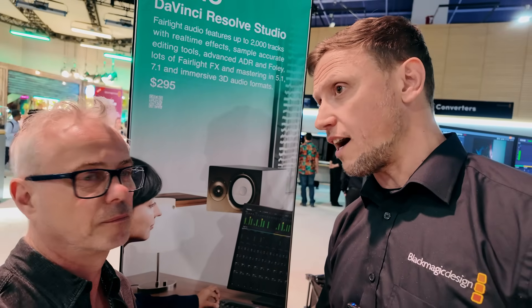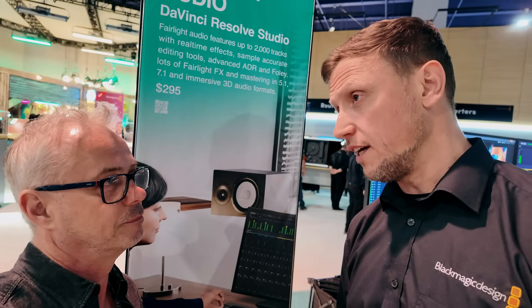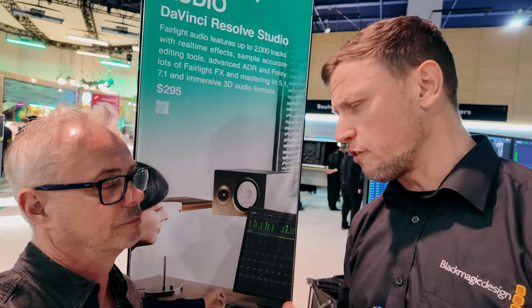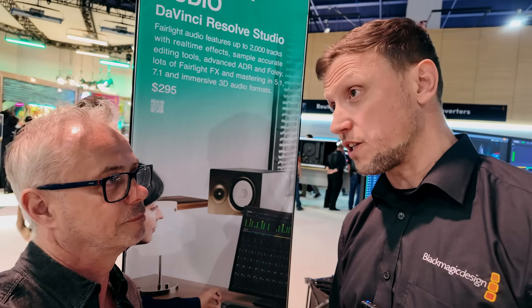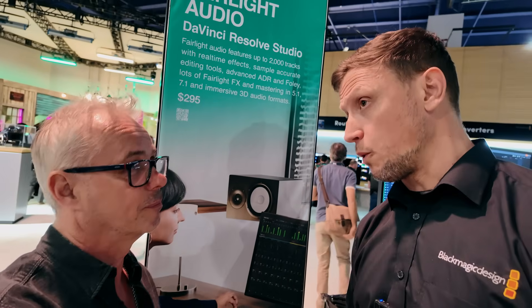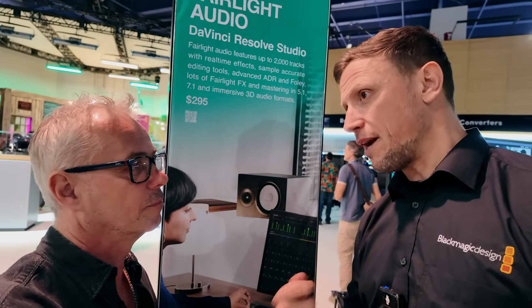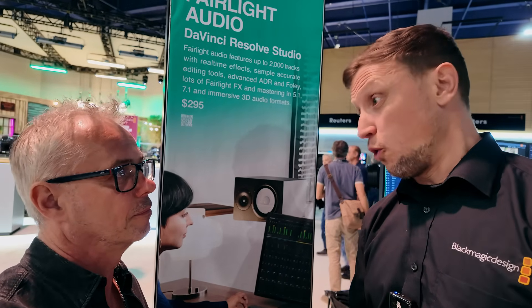When you look at the volume of tools that have been implemented into version 20, and we also look at the number of engineers and the team that we've built to really support these new features, all that obviously comes at a cost. And what we want to make sure is that we continue to deliver the best possible features for all of our customers.